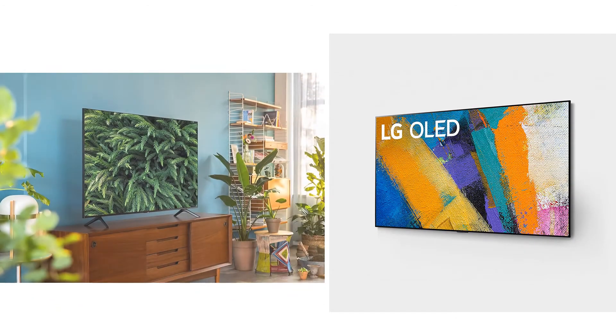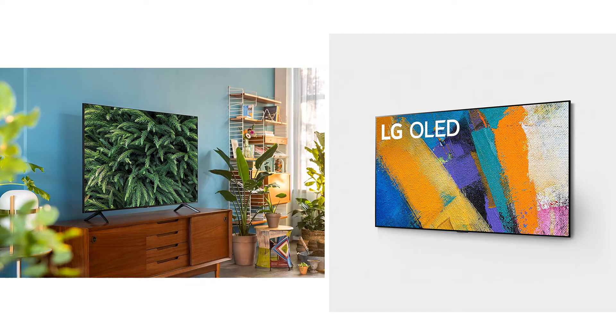You are watching Quick Review. In this episode of Quick Review, we're talking about the top five best 75-inch TVs of 2020. Let's get started with the list.